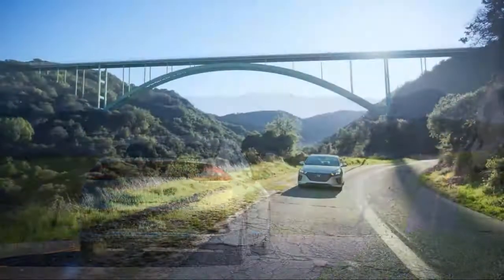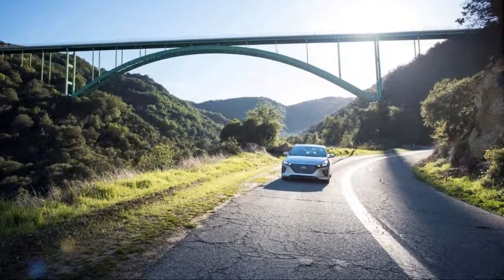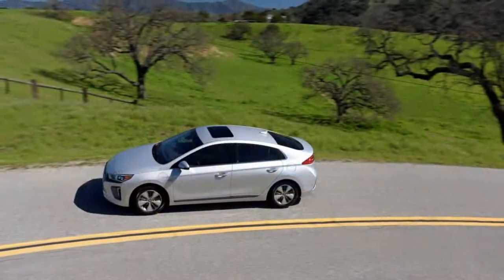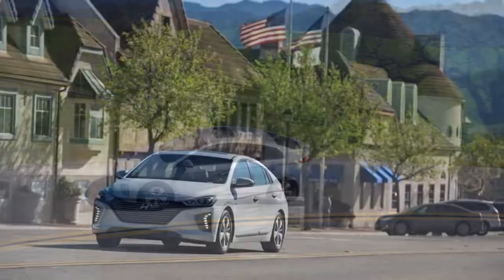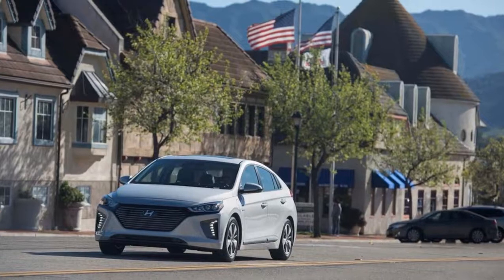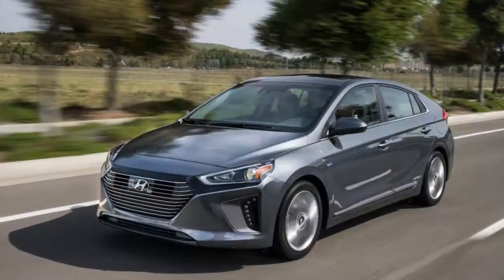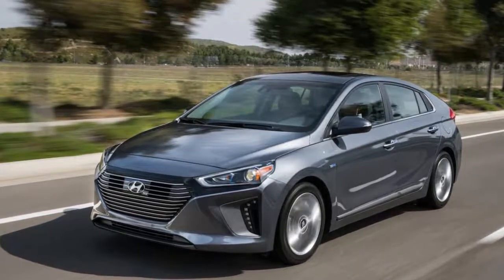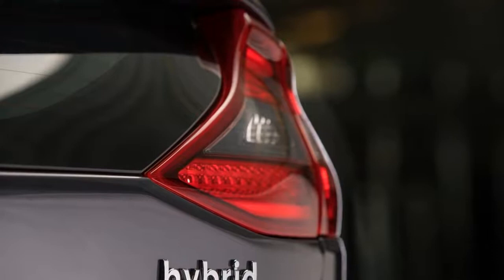The highest mileage version is the base IONIQ Hybrid Blue, which includes keyless ignition, a 7.0-inch touchscreen for the audio system that includes Android Auto and Apple CarPlay, a 4.2-inch multifunction display in the instrument cluster, 6-way manually adjustable front seats, dual automatic climate control, and 15-inch alloy wheels. A rear-view camera is standard.